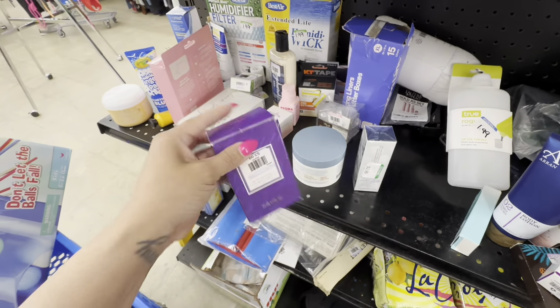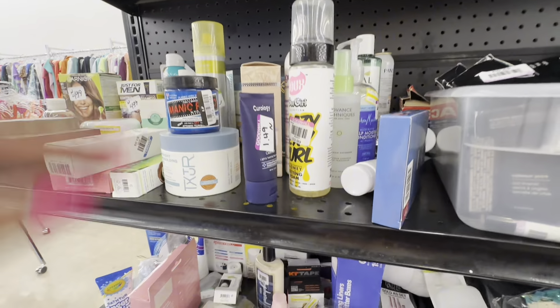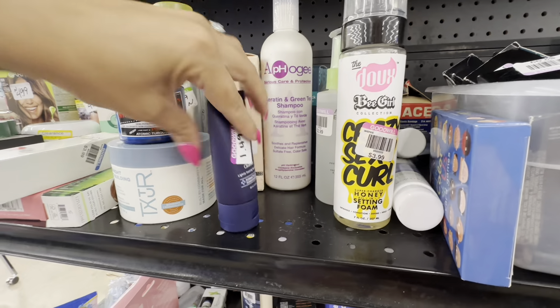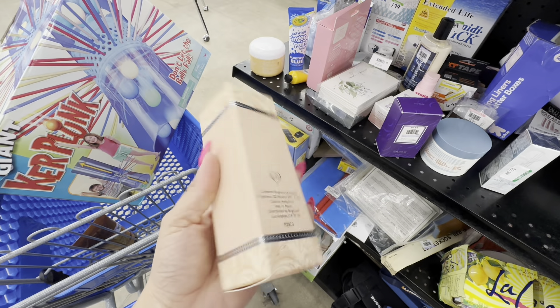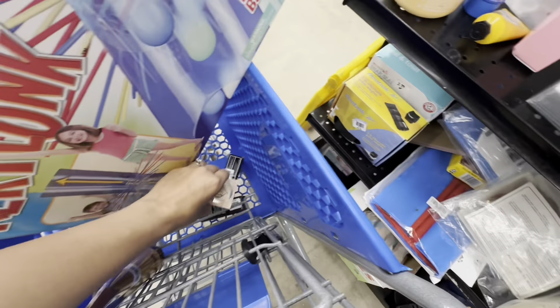Very few Avon perfumes are worth picking up either. I did look that one up because I've never seen it before, but again very low sell-through rate and not worth very much. Now I recognize the heart on this box right away - I did not know that Brighton made perfumes. I've only seen their purses before, so I did pick this up and I already have it listed. It was brand new.